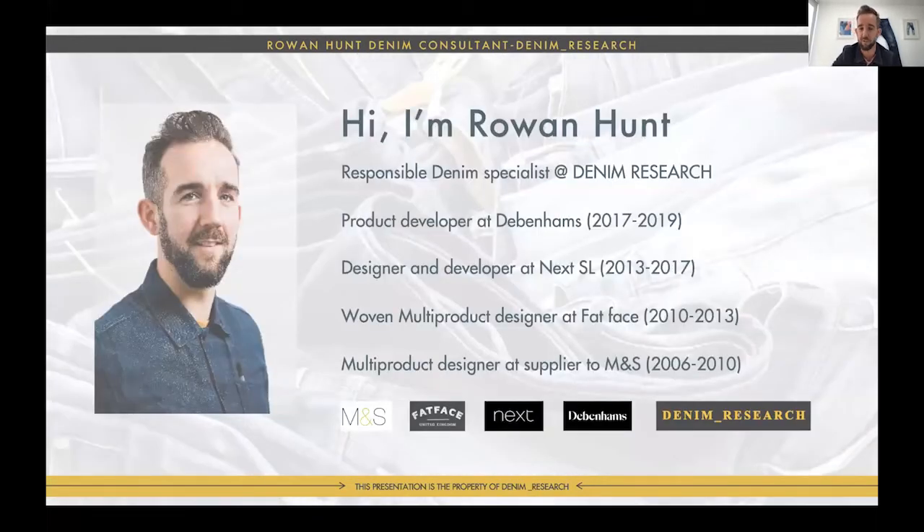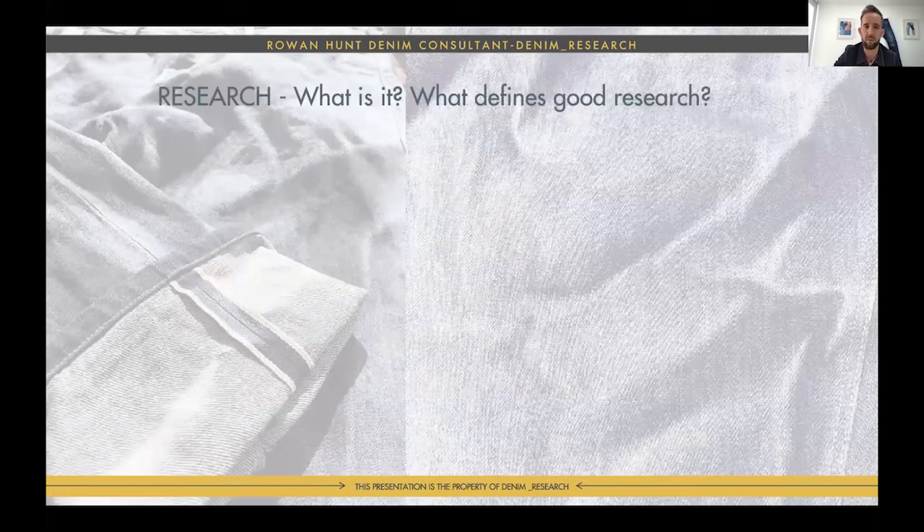I'm a responsible denim specialist. I started Denim Research about 20 months ago out of the need to research more avenues. I work with garment vendors and mills because I want to know more. Before that, I worked with brands in the UK — Debenhams, Next, and Fat Face — and I started my career working with a supplier, which is a really good place to start. I spent three to five years at each place learning design and product development.